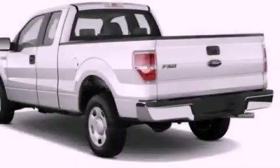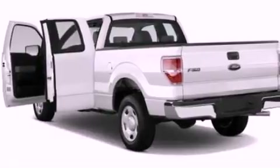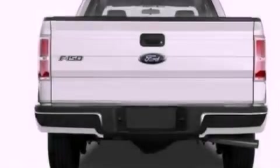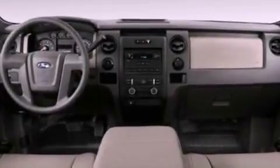Its top features and packages include air conditioning, cruise control, a keyless entry system, a CD player, a double wishbone independent front suspension, an engine immobilizer theft deterrent system, 12-volt power outlets, a low tire pressure indicator, fog lamps, and aluminum wheels.